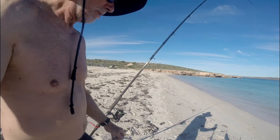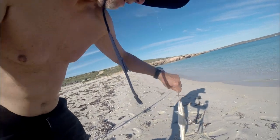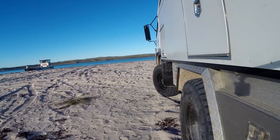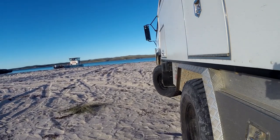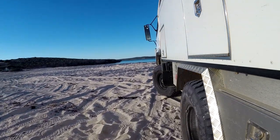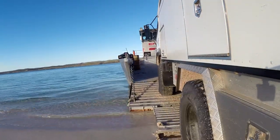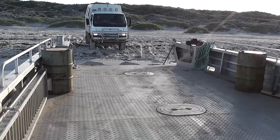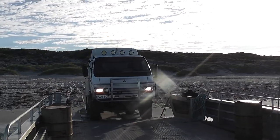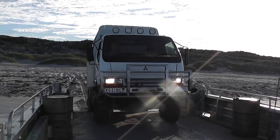We just pulled up at the barge landing. We're going to camp here tonight and catch the barge at about nine o'clock in the morning. We thought we'd do a bit of fishing, see if we could get a few flathead. First cast — not a bad size sand flathead. First cast! Quite impressed with that.